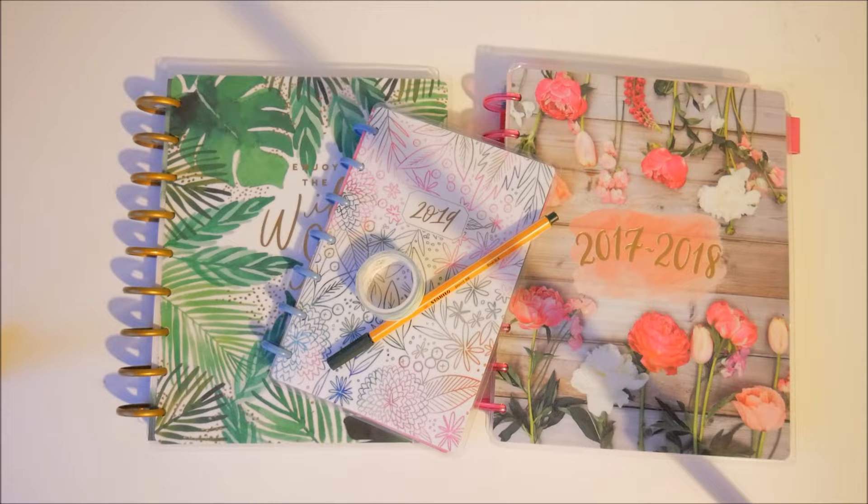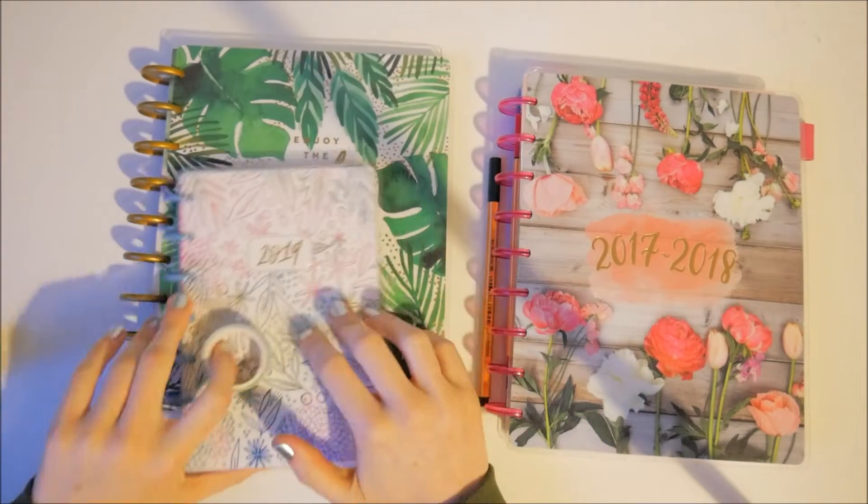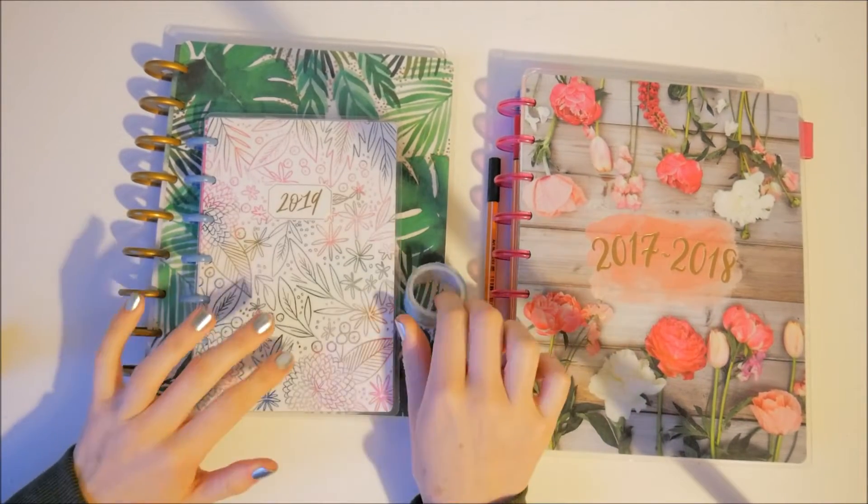Hi everyone, welcome back to my channel. I'm going to be doing a plan with me for January 2019. It's Boxing Day here so it's still December, but I need to get my planner sorted and organized for next week — the 31st of December onwards into January. I decided to transition from my old classic habit planner into my new classic as well as my mini, so I've got two to do today.